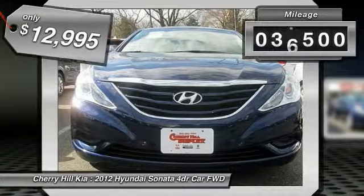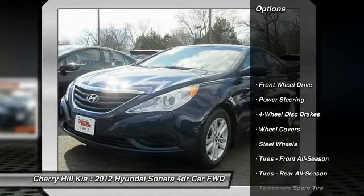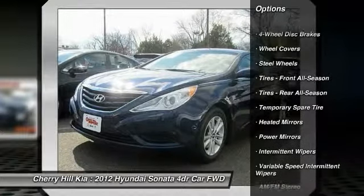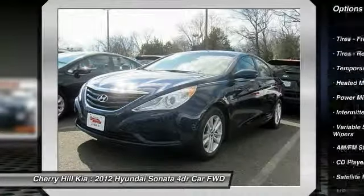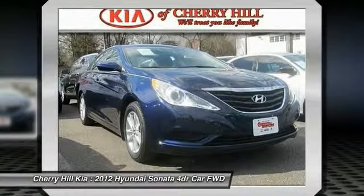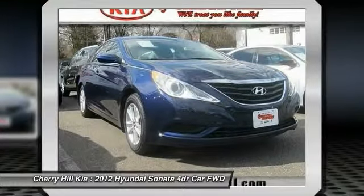This vehicle has less than 40,000 miles. Here are some of this vehicle's great options: stability control, traction control, anti-lock braking system, keyless entry, steering wheel audio controls, Bluetooth, power steering, adjustable steering wheel, driver airbag, and cruise control. Your new ride is just a phone call away.